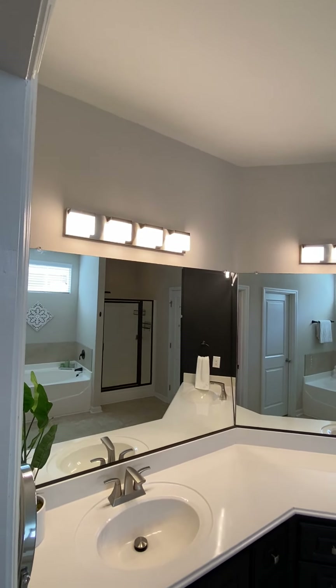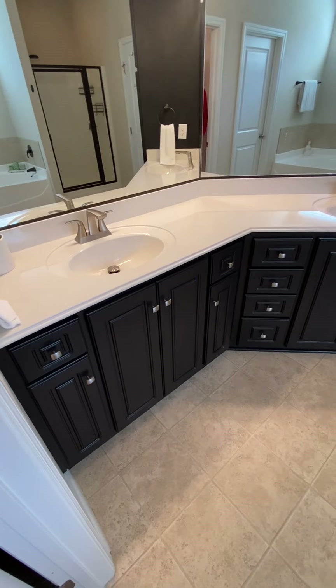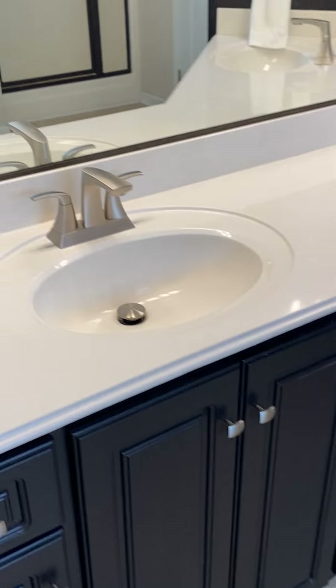The lights are kind of square and match the square knobs down there, which match the sink.